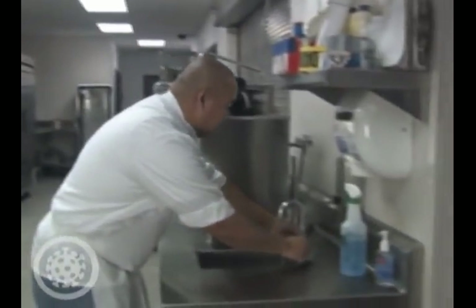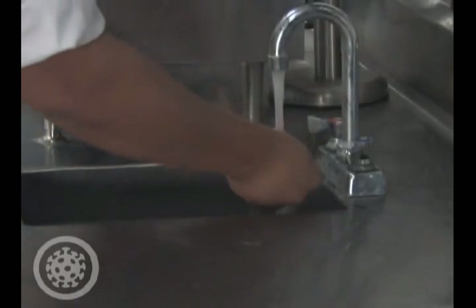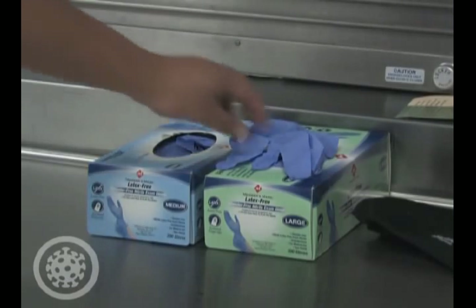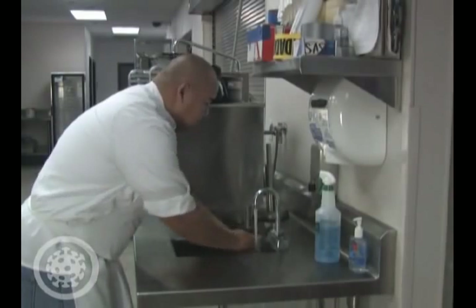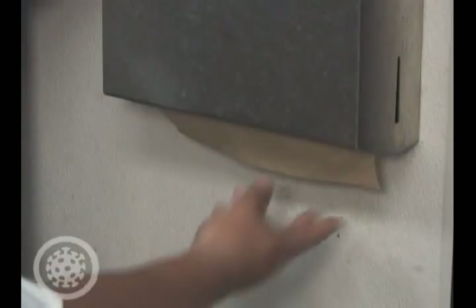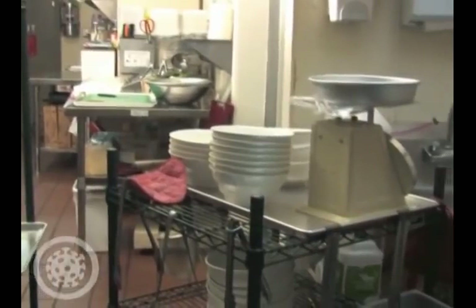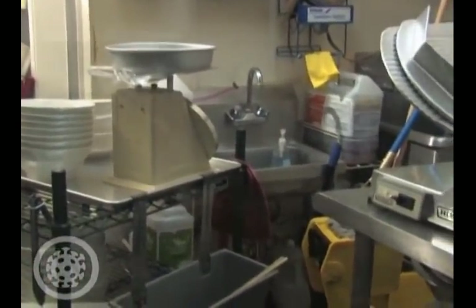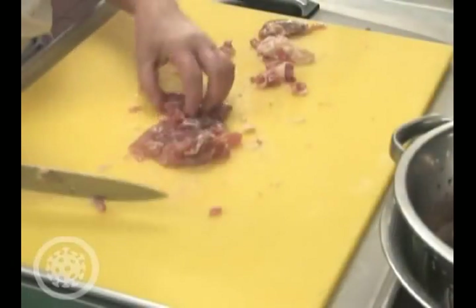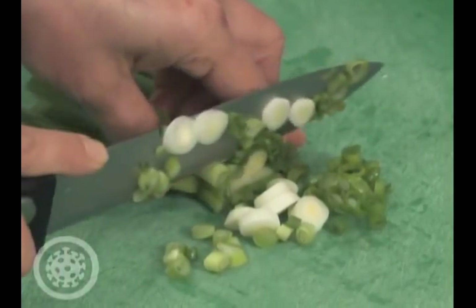Simple things can help prevent the spread of foodborne illness, such as washing your hands before you begin work, before going back to work from a break or the bathroom, and changing your gloves when working with raw foods. It will be noted as a major violation if handwashing stations are not stocked with soap, hand towels, or hot and cold water. It is also a major violation if they are not easily accessible. This could include items blocking the sink or equipment stored in the sink. If an employee handles raw chicken and then handles ready-to-eat fruits and vegetables without washing hands in between, that is also a major violation.